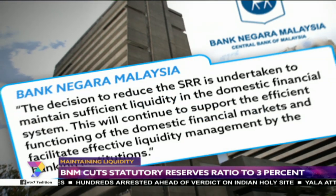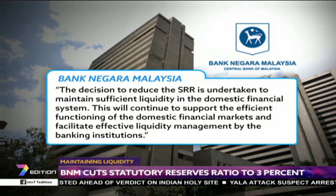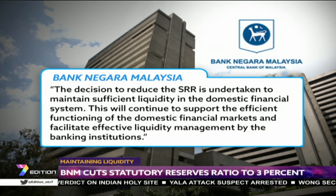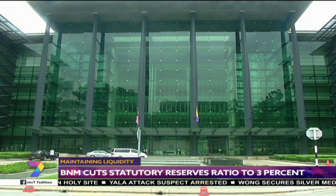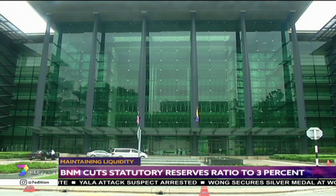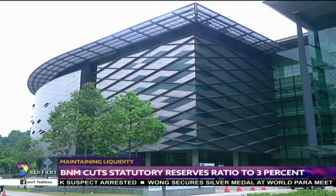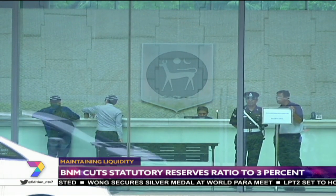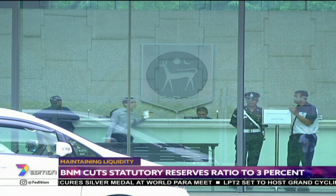In a statement, the BNM said the lower SRR will continue to support the efficient functioning of the domestic financial markets and facilitate effective liquidity management by banking institutions. The last time the central bank reduced the SRR was in 2016, when the ratio was lowered to 3.5% from 4%. The BNM also clarified that the SRR is an instrument to manage liquidity and is not a signal on the stance of monetary policy.